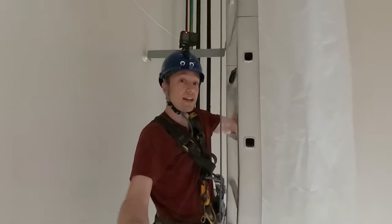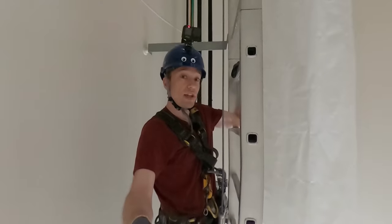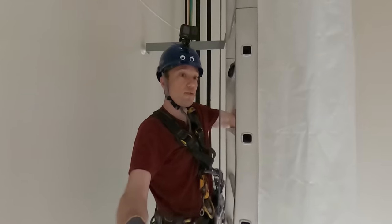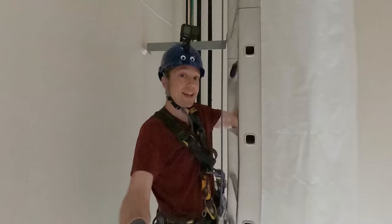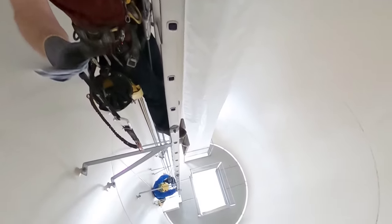Anyone climbing or descending this ladder has to be attached to a fall arrest system. It's a clever bit of technology. If you move it at a normal speed, it'll move along with you. But if you fall, it'll notice and it'll catch you — fast enough to be safe, but not so fast that it's as brutal as hitting the ground would be.